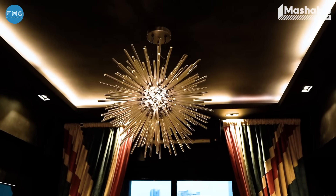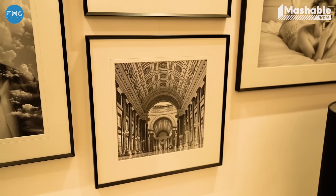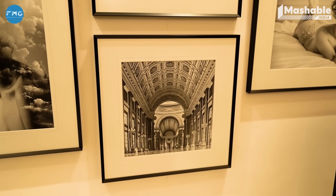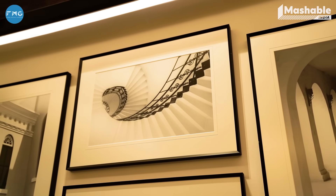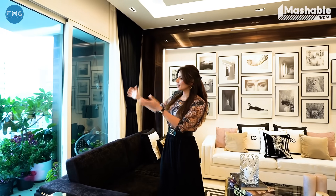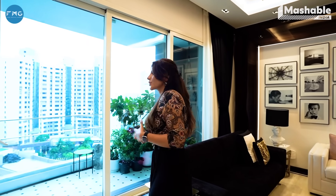I love chandeliers — clearly you will see a lot of chandeliers in my house. I love perspectives, so I have different perspectives in my house. I love staircases; I just find them so artistic. We have this beautiful balcony. I would love for you to meet my plants because I love plants and I endorse plants.